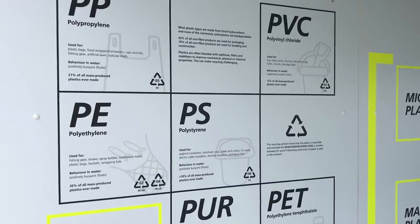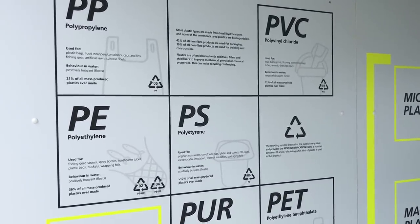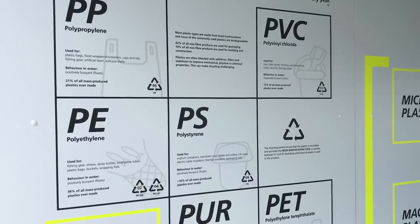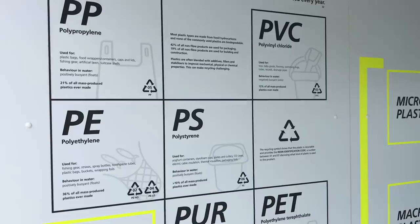Polyethylene is the most common. Think of your fishing line, straws, spray bottles, toothpaste, plastic bags, buckets, wrapping foils. This stuff floats.